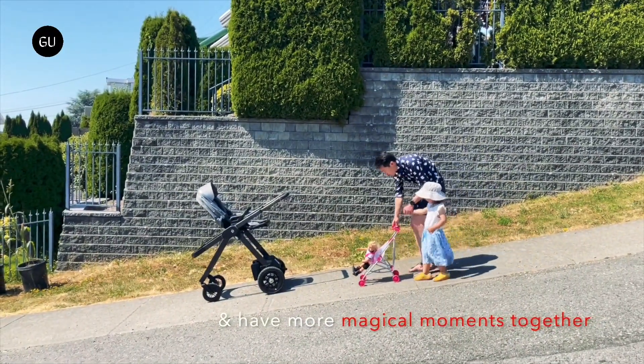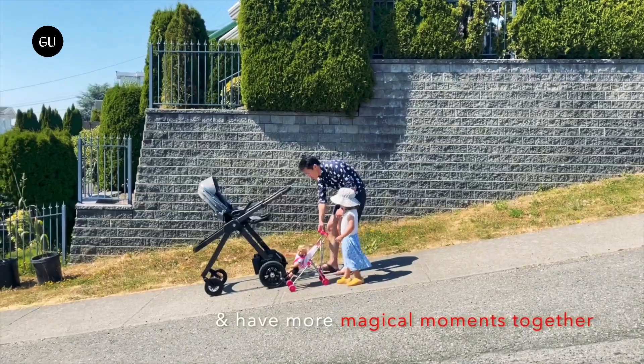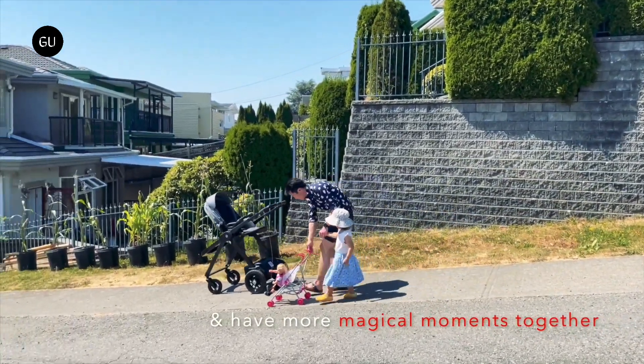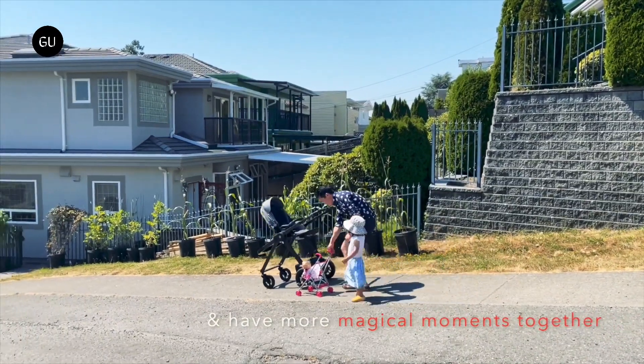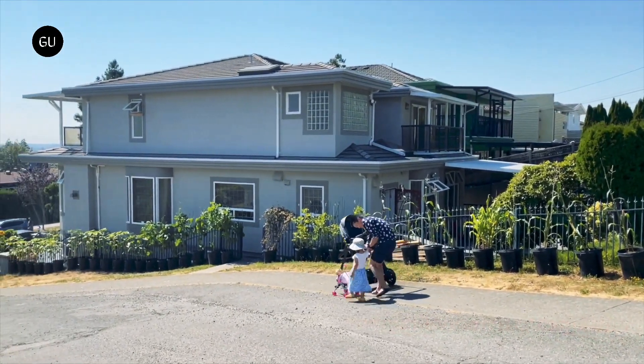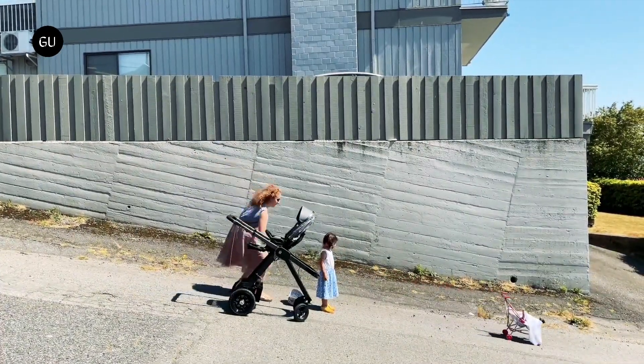Finally, an accompanying app makes it possible to check on the stroller's whereabouts within the city at all times. Prospective buyers can reserve an Ella now by placing a $149 deposit via the Glückskind website. Total purchase prices will start at $3,800.